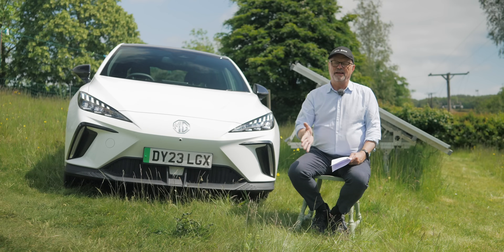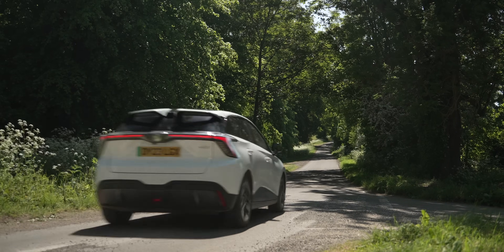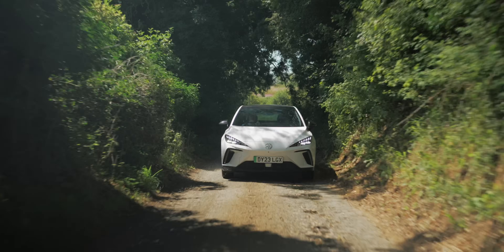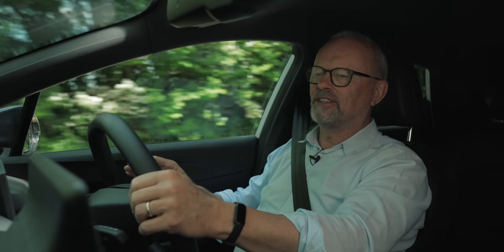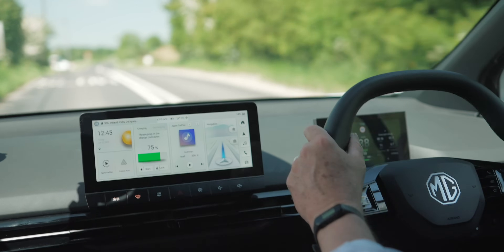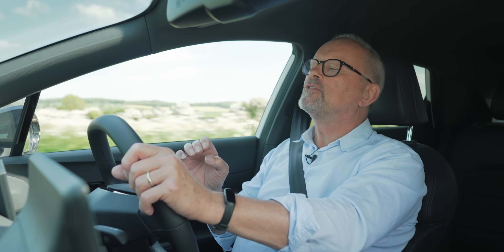Now for the real bugbear of this car — something easily fixed, which everyone mentions. Every single person who responded to my tweet about this car said exactly the same thing, whether they liked it, hated it, or were indifferent. I'm going to show you rather than say it. This bit of road triggers it every time I've driven up here — dozens of times. There! It did it — yes!